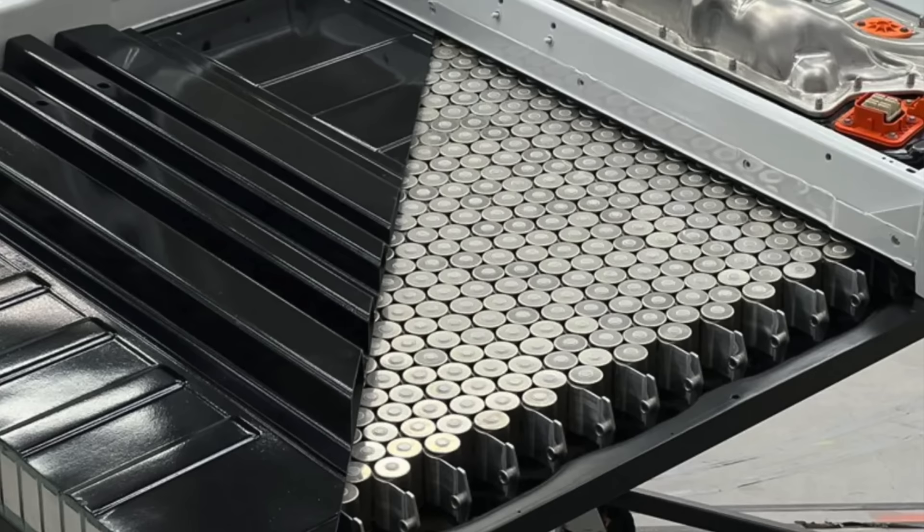So if you have an LFP pack, charge to 100% all the time. If not, regularly charging to 100% will not be good for the longevity of the car.